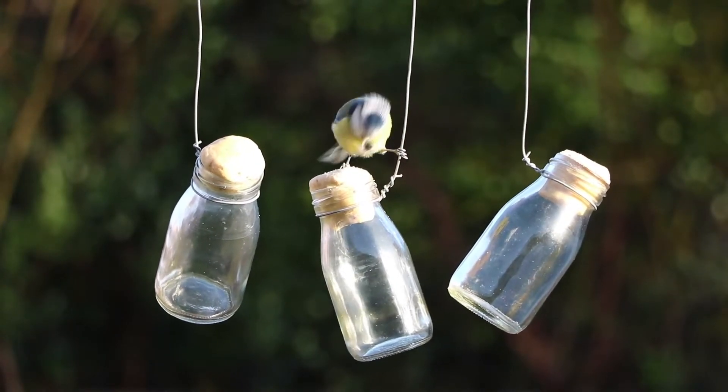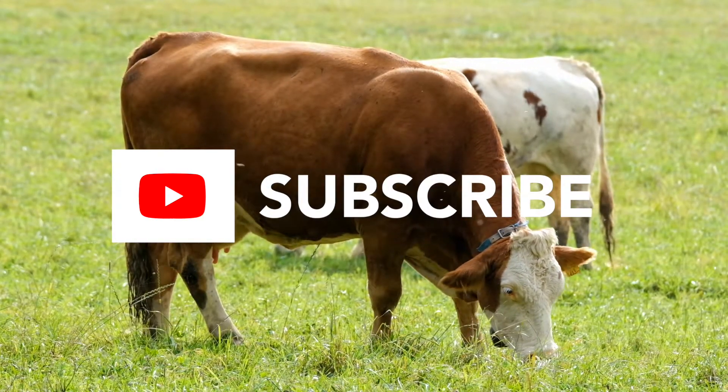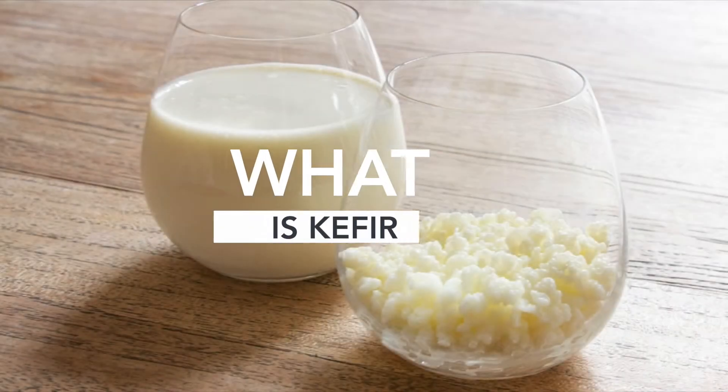Before we get on with it, if you like these kind of videos, make sure to subscribe to our channel as we release new health-related content on a regular basis. We also have a whole video on the top fermented foods — check out the link in the description. With that said, let's get into this beautiful superfood. What is kefir?